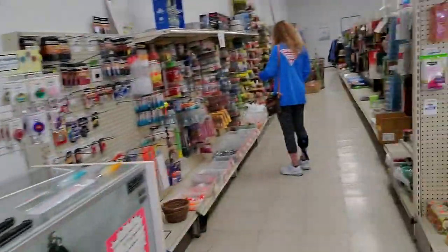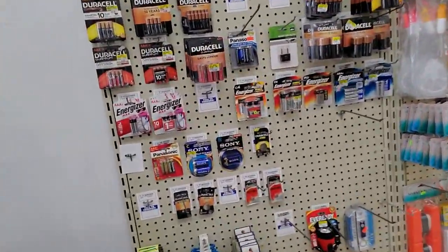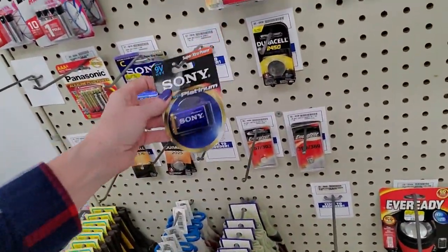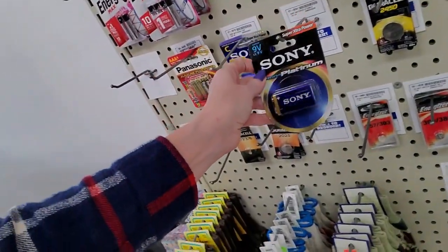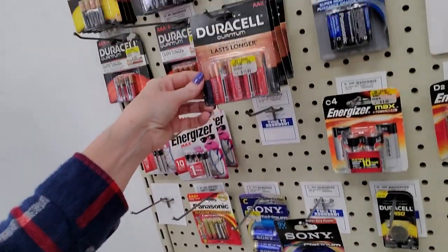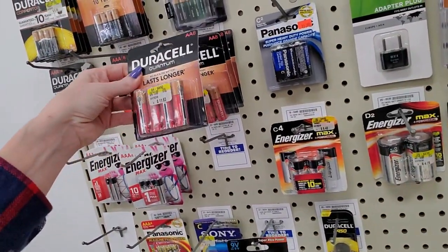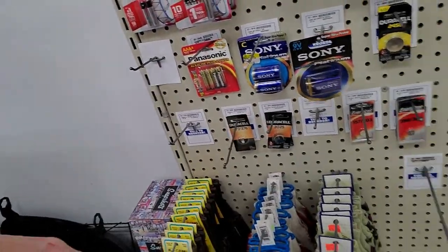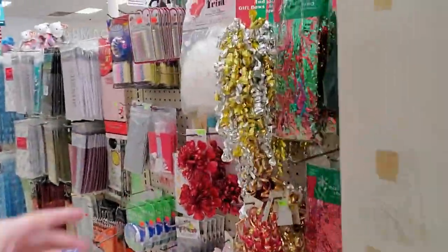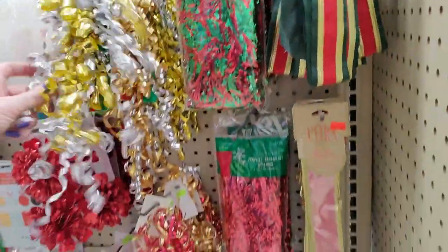And we have batteries. Did you know that Sony makes batteries? I didn't know that. Energizer. Touracel. I get all my batteries at Aldi — their batteries are great. I've been using them for years. I'm going to get some curly ribbon.